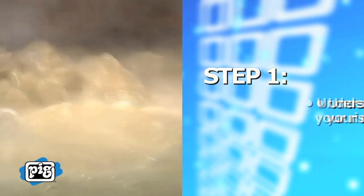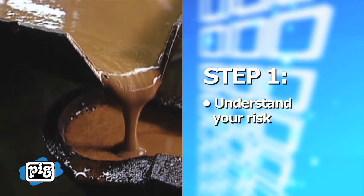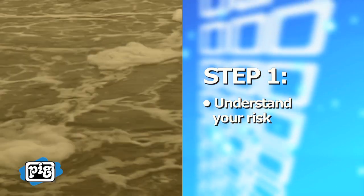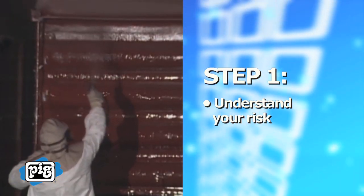Step 1: Understand your risk. Assess the nature, volume, and location of the liquids stored at your workplace. Continually reassess the liquids used in your process, and where possible, use solids and powders.